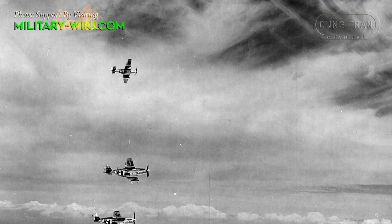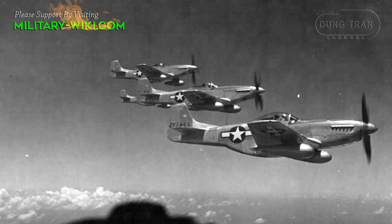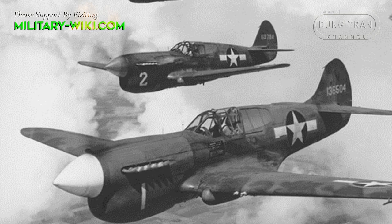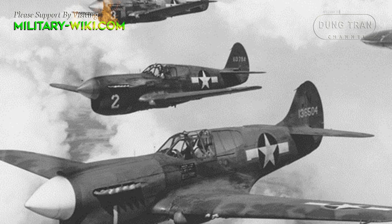The P-51 was a trim monoplane with a low-drag laminar flow wing, powered by a naturally aspirated, liquid-cooled inline Allison engine, fitted with a low-drag-efficient cooling system that gave it excellent speed and range. At the time, other fighter planes powered by non-turbo supercharged Allisons, including the P-39 and P-40, had demonstrated mediocre performance.